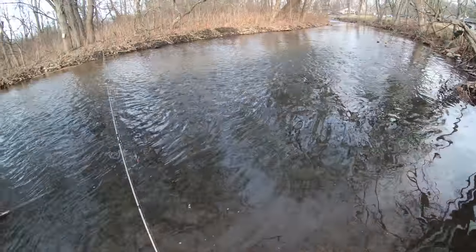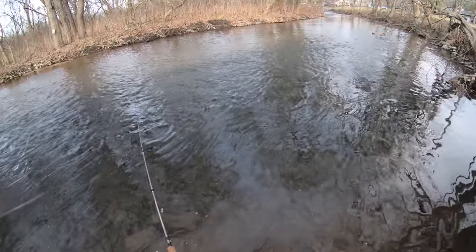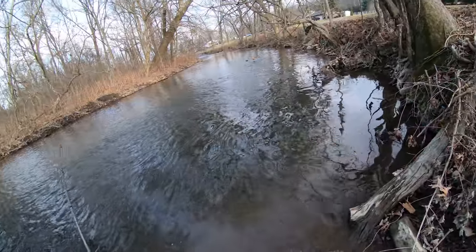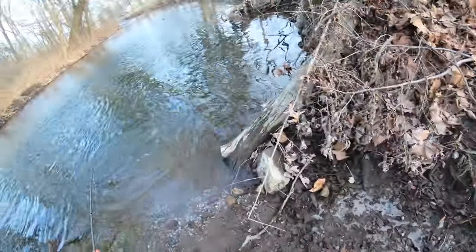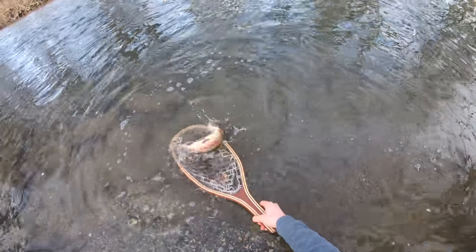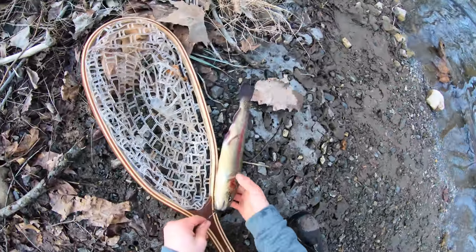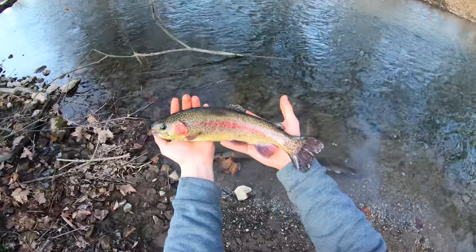Second cast, see if I get another one. Hopefully I can get it down there. There he is again — whoa! We're hooked up! Here we go, get in there. Need a bigger net — there we go. There must be a group of rainbows in there. Look at that guys, what a beautiful trout!